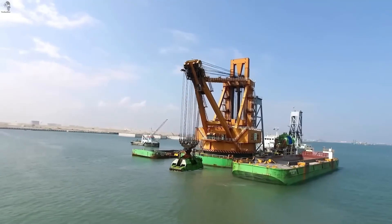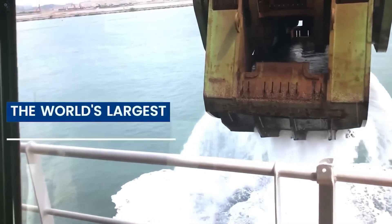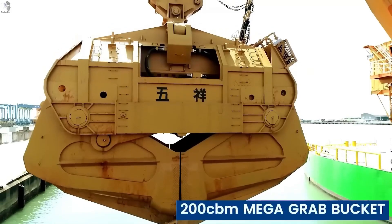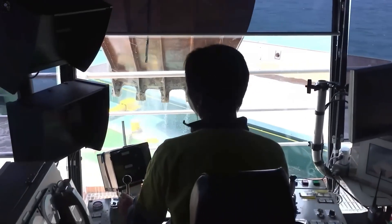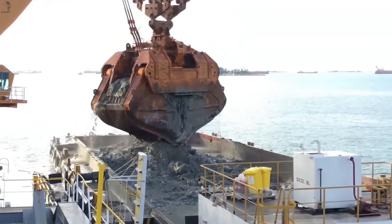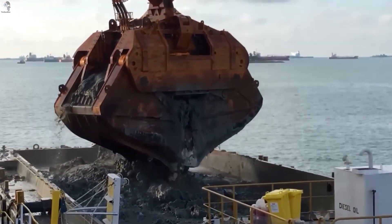GOSH is one of the world's largest grab dredgers. It works like a floating crane, but uses two giant clamshell buckets to dig underwater. The machine can reach 48 meters deep and lift up to 120 cubic meters of material in one grab — perfect for port work and land reclamation.